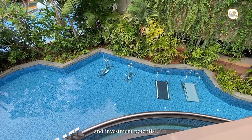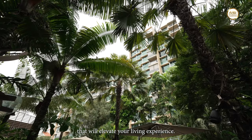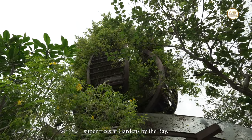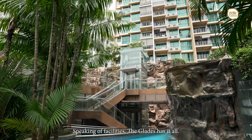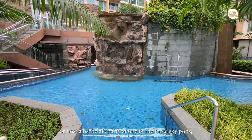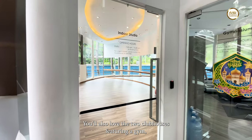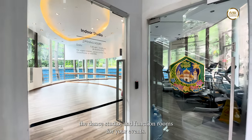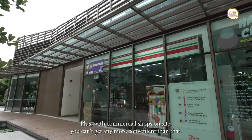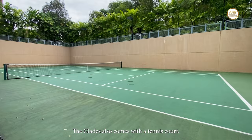But it's not just about convenience and investment potential. The Glades offers a full array of facilities that will elevate your living experience. One iconic feature is the three sky ports resembling the super trees at Gardens by the Bay. Dive into one of three pools, unwind in the spa therapy pool, or host a barbecue party at one of the three sky ports, each equipped with its own spa pool. You'll also love the two clubhouses featuring a gym, a dance studio, and function rooms. Plus, with commercial shops on-site, you can't get any more convenient than that. The Glades also comes with a tennis court.